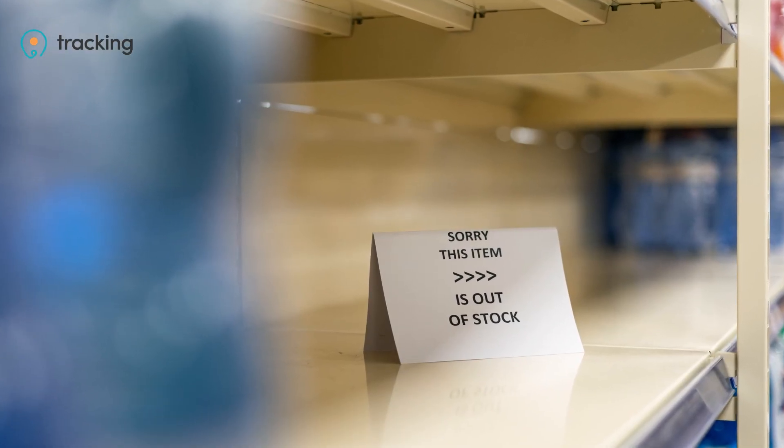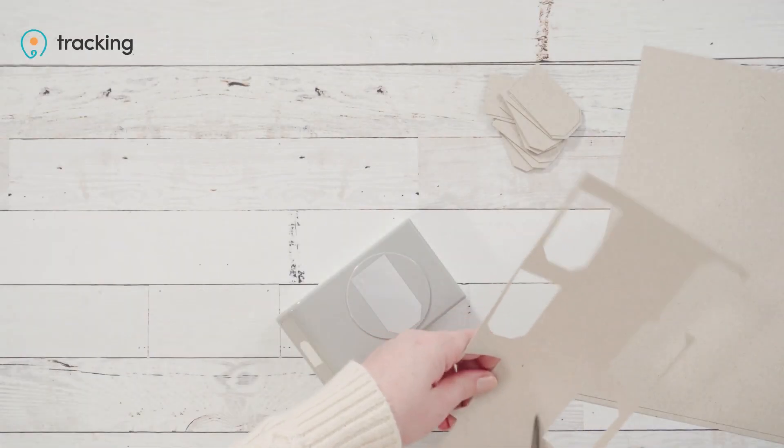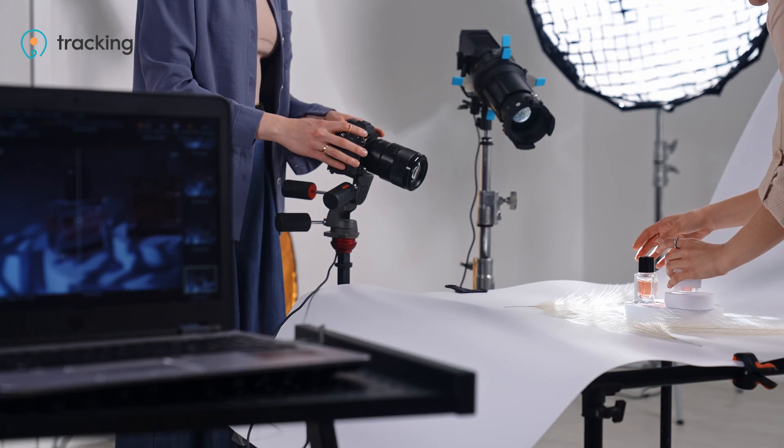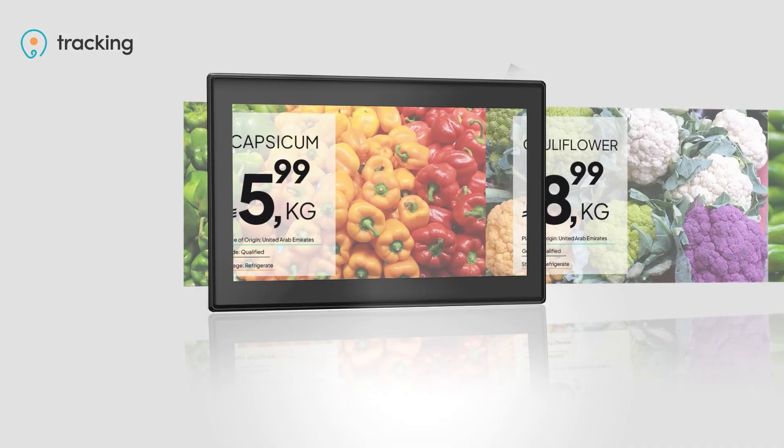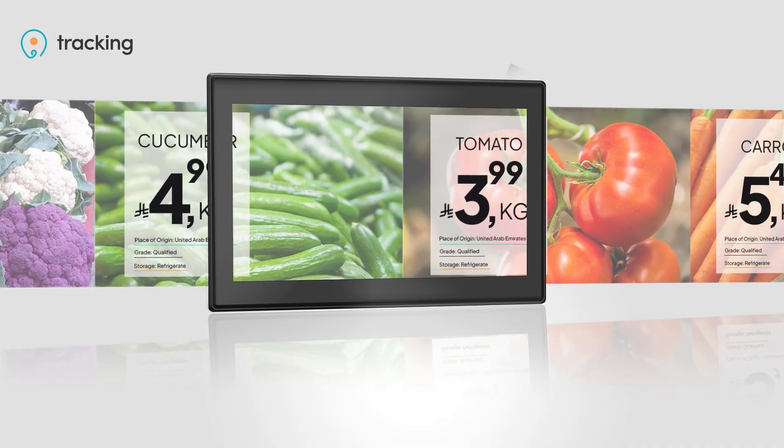Using paper labels creates waste, takes time to replace, and can wrinkle or tear requiring extra labor to maintain. Electronic shelf labels, ESL, solve these issues by automating pricing and product management, improving efficiency and reducing operating costs.